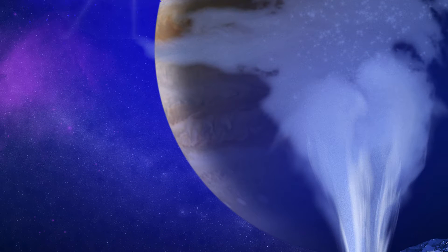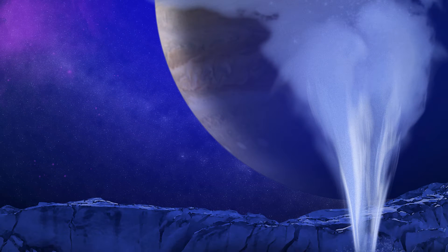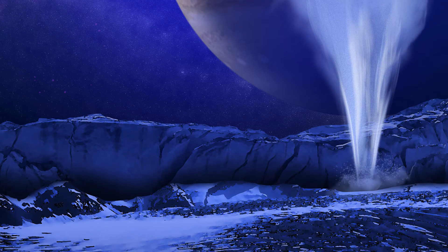Eventually, our search for life will take us into that ocean, but until then, the existence of a water vapor plume would provide an early glimpse into the ocean's conditions.